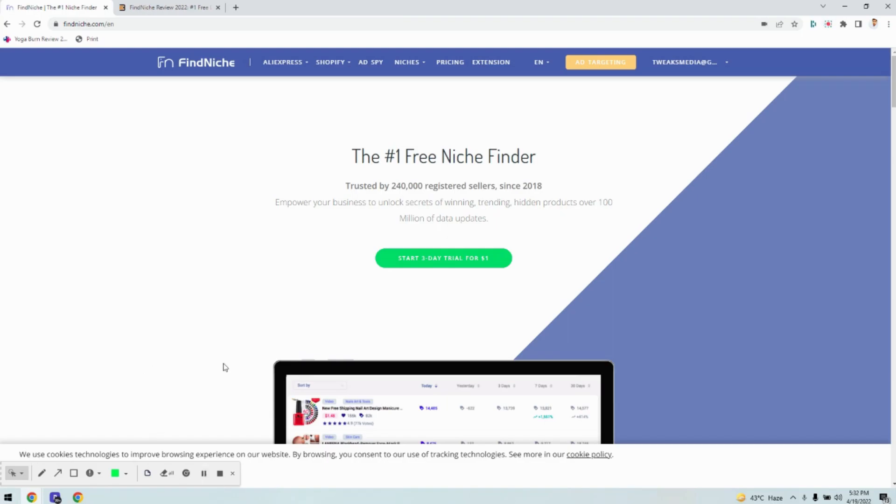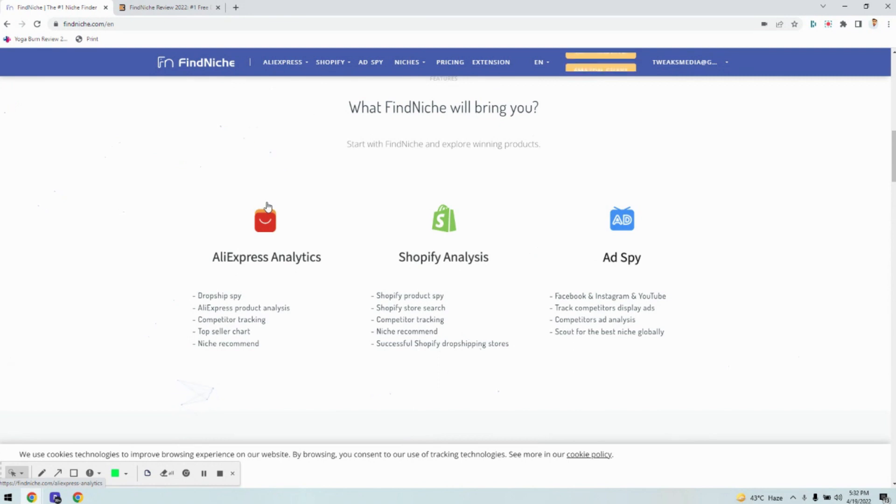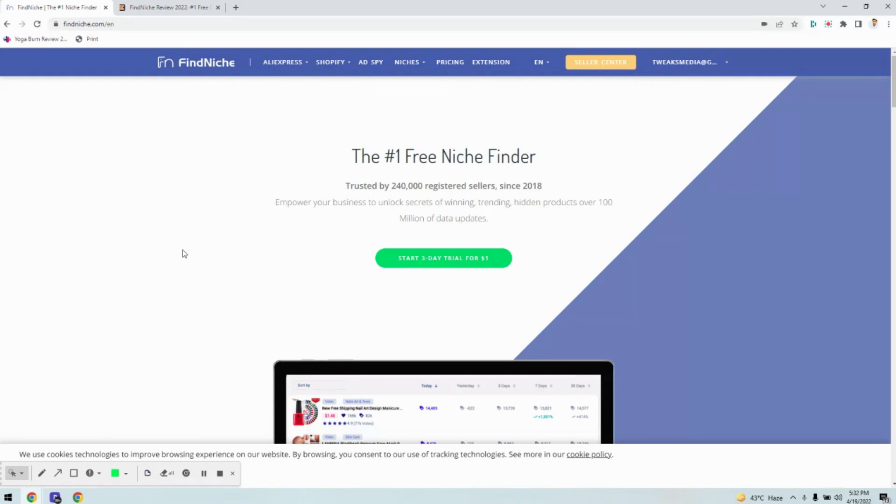We are going to do a detailed review about Finniche. Finniche is a SaaS application that enables you to get the best products, niches, and latest ad spy on the drop shipping industry. It's just like finding the best niche for your drop shipping stores or finding the best products for your Shopify and drop shipping stores. So let us go with an informational review about Finniche and how it works.